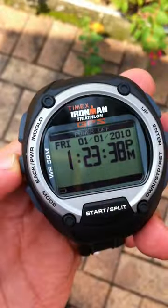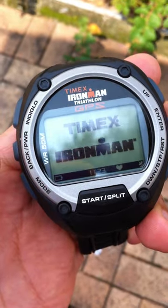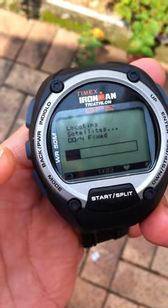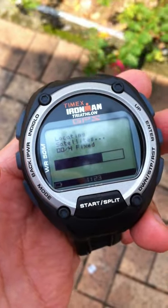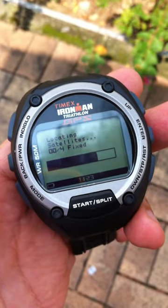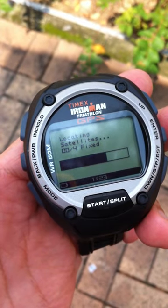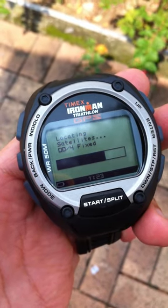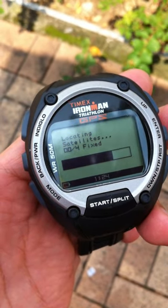Alright, so what I'm going to do is switch it on, and you can see it locating the satellite. The clock starts at about 37 seconds. Let's see how long it will take to actually do a hot start.